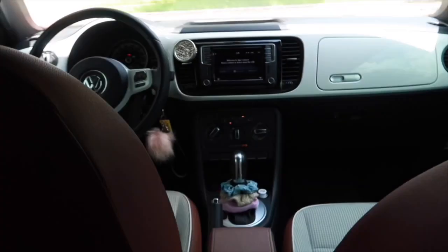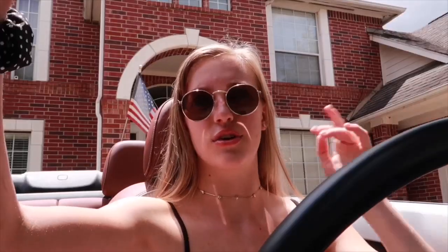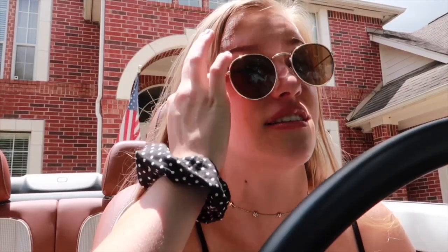This is my back seat — there's really not a whole lot of space back here. That's really it. Now for the best part of my car: the convertible top. You just hold down a button, the windows roll down, the top comes up — that's really how easy it is.